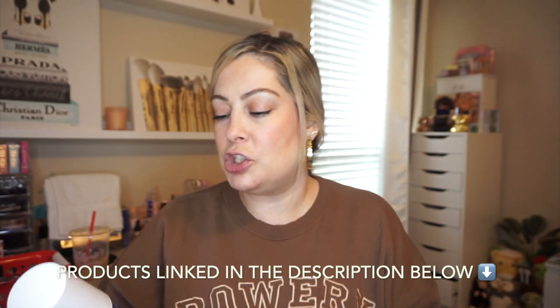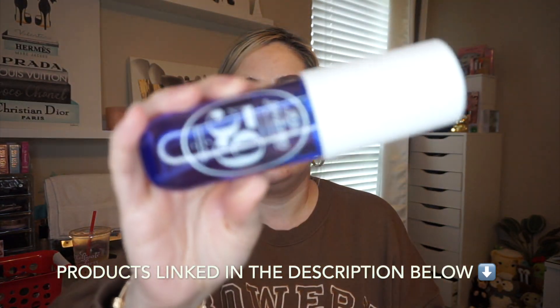I picked up the new Sol de Janeiro Number 59 — I did get it in the mini just in case I didn't like it. It's made with uplifting notes of vanilla orchid, sugared violet, and sheer sandalwood. I sprayed it one time since I've gotten it just to kind of see what it's like the day I got it.